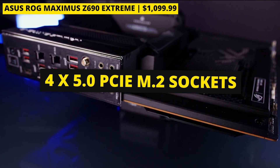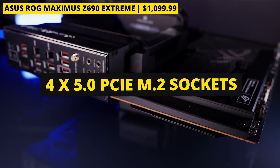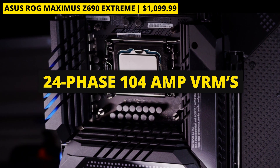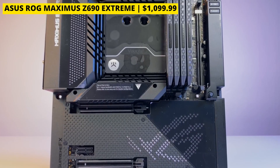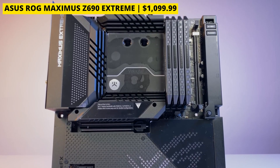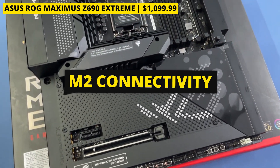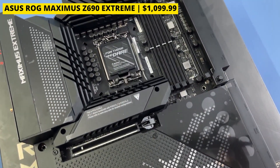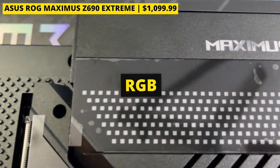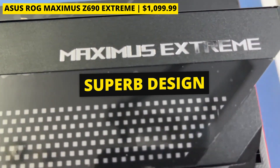You're getting four PCIe 5.0 M.2 sockets, premium audio, and a robust 24-phase 104-amp VRM. Everything about the Maximus Xtreme is exactly what it says on the tin — that includes M.2 connectivity, Wi-Fi 6E, 10-gigabit ethernet, cooling, LCD panels, RGB, connectors, and superb design.